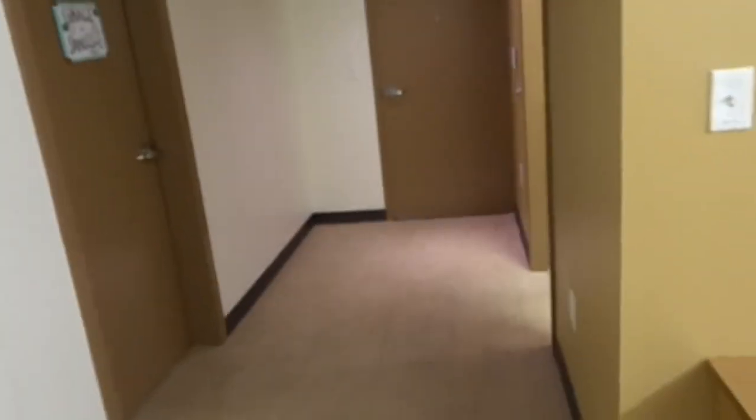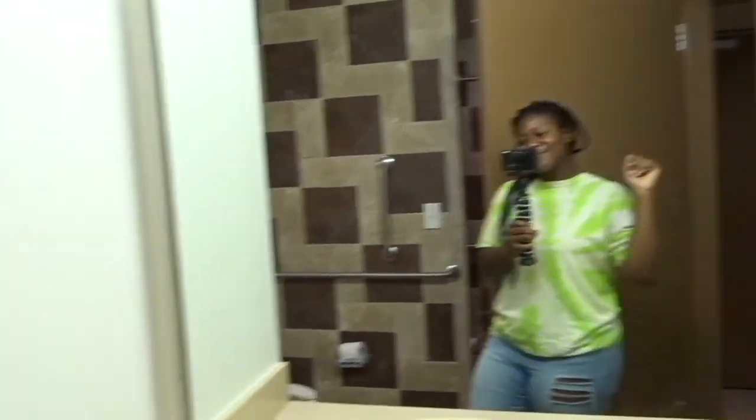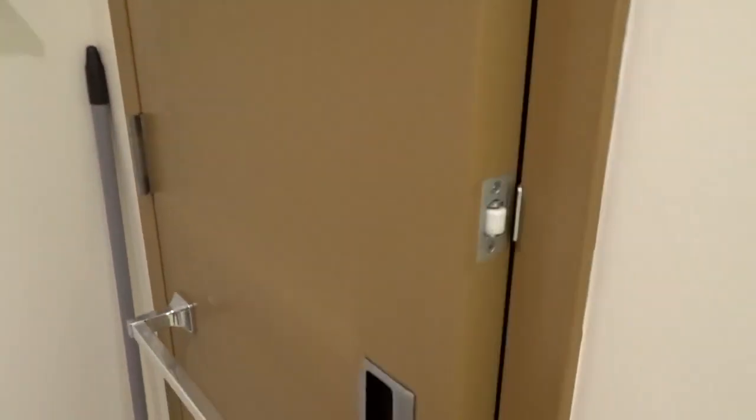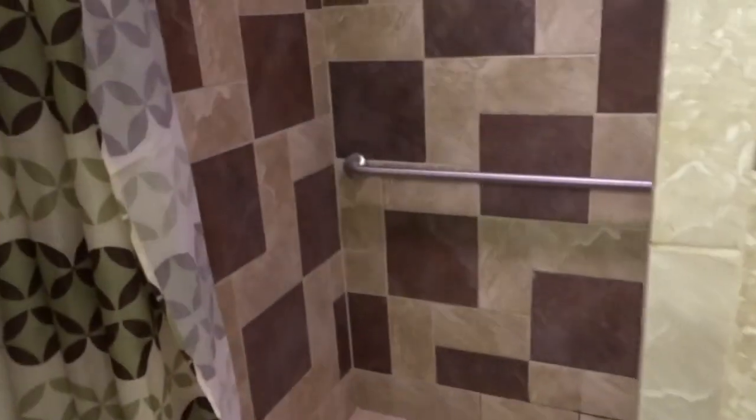So over here is the bathroom. Here's the sink. In our bathroom we also have a closet, so if you want to put your toiletries or towels in there, you can. Here's our toilet. And we have a full-size bathroom — so if you have a suite in Chidley, we have a full-size bathroom.